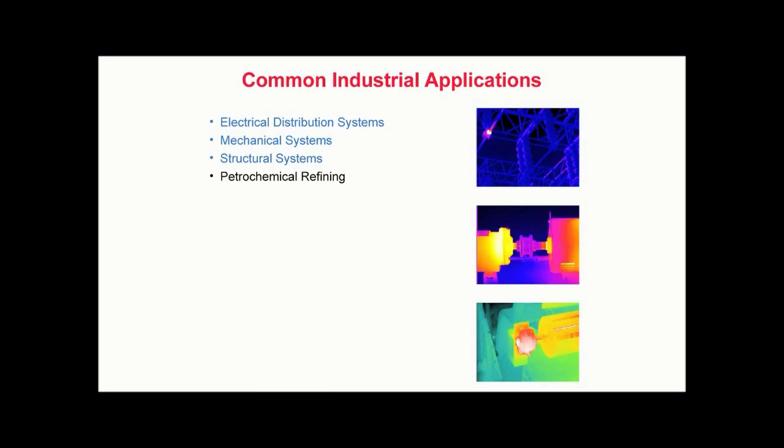Petrochemical refineries to identify missing or damaged refractory within boilers, furnaces, and kilns, and to monitor process equipment for proper operation. Research and development for numerous applications including thermal profiling of printed circuit boards and components, as well as evaluating the thermal performance of a variety of industrial and consumer items.